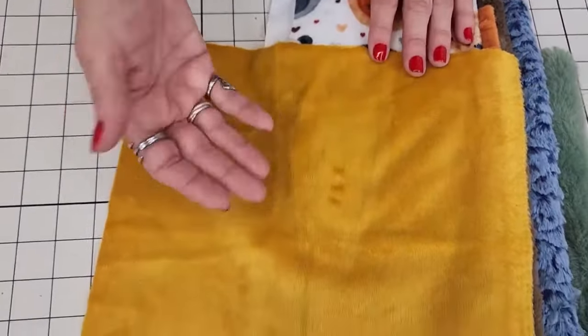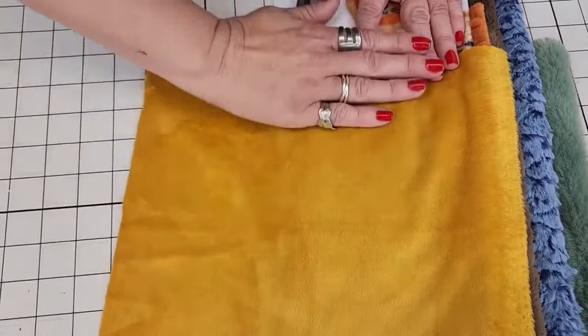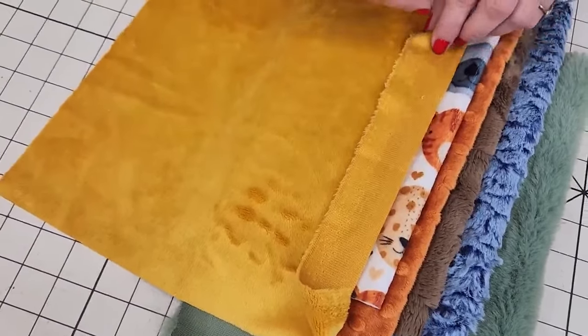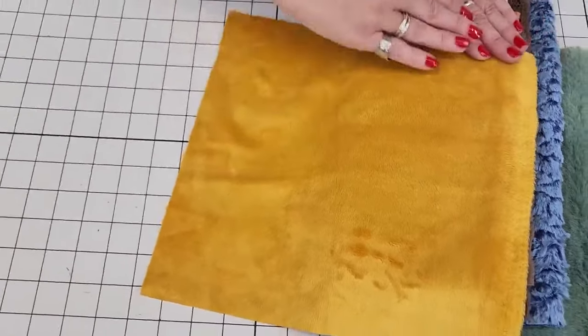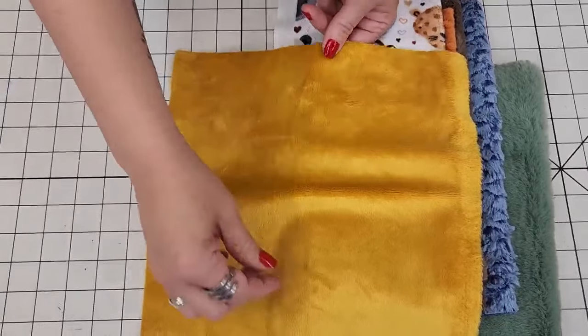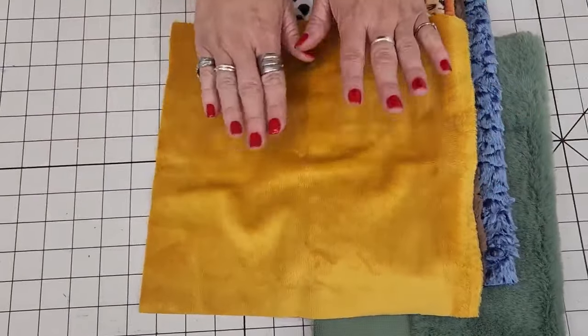The thing about cuddle/minky is it has a nap, kind of like velvet. The solid cuddles — also called flat cuddle or C3 — have a nap that goes downward, parallel to the selvage. When you push it that way it gets nice and smooth; the other direction it riles up, which we call 'zebra stripes.' Pushing it sideways looks the same either way. That's also how you know where the stretch is: there's no stretch lengthwise along the selvage, only widthwise.